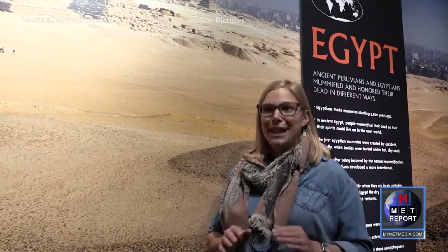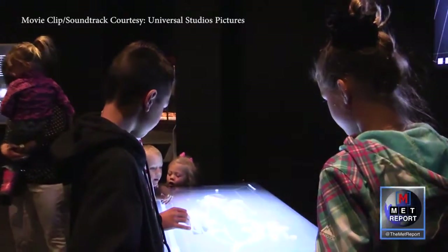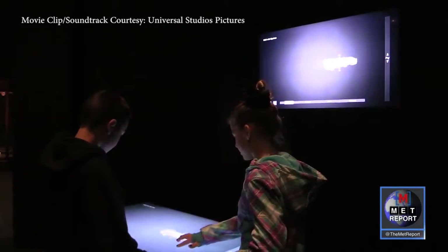The interactives are fantastic in this exhibit, and I think they're one of the funnest things to explore, because guests will have the opportunity to actually be the ones who virtually unwrap these mummies. You can stand in front of a table and see what's in there layer by layer by layer.